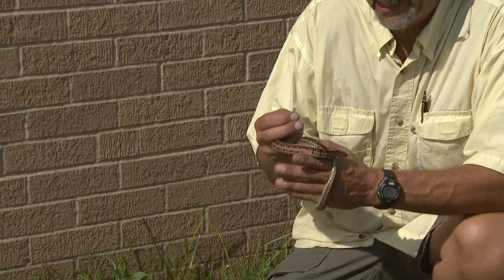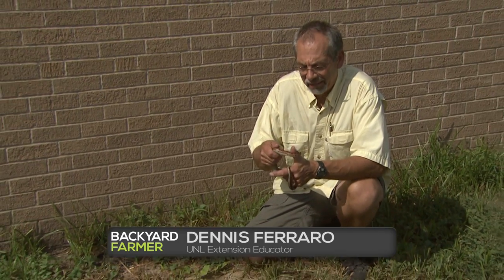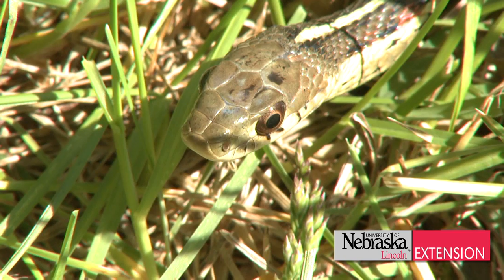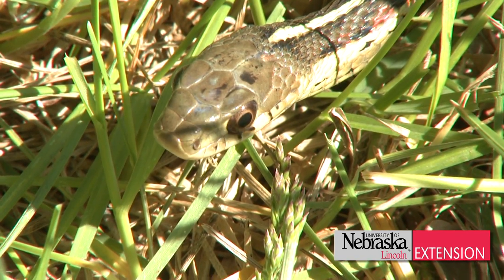Garter snakes are a very urbanized snake, which means there are more of them in cities and towns than outside of cities and towns. Right now, at the very end of July and beginning of August, these snakes are giving live birth to 12 to 20 young each. It's the only time in the year they give birth — at the end of the summer.